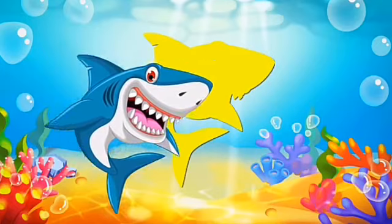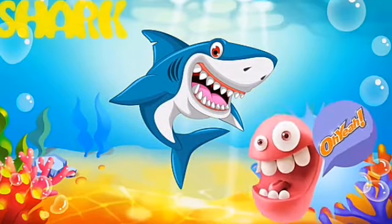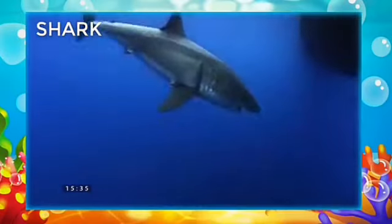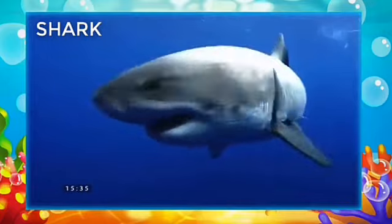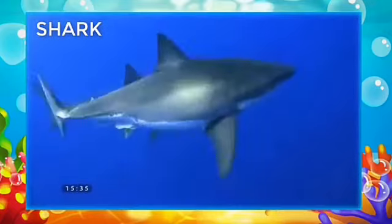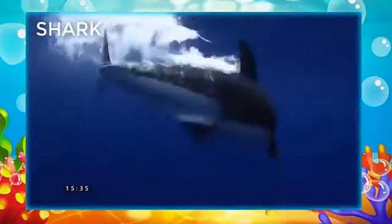It is shark! See the teeth? Yes, it is matching. Very good, it is a shark. See, shark is swimming in the sea. It's a very dangerous animal. S-H-A-R-K. Shark.